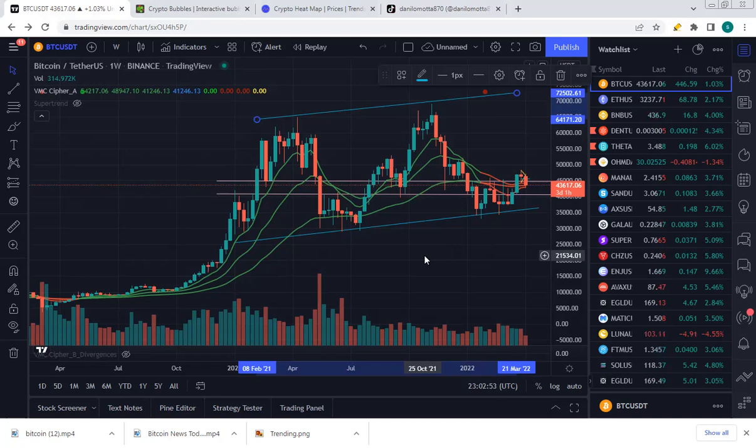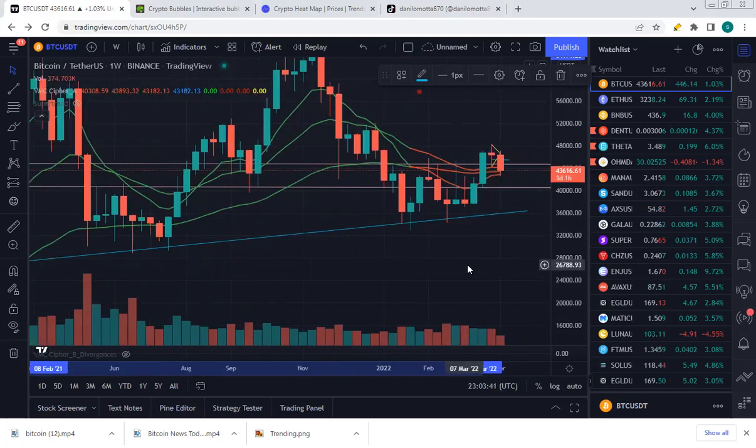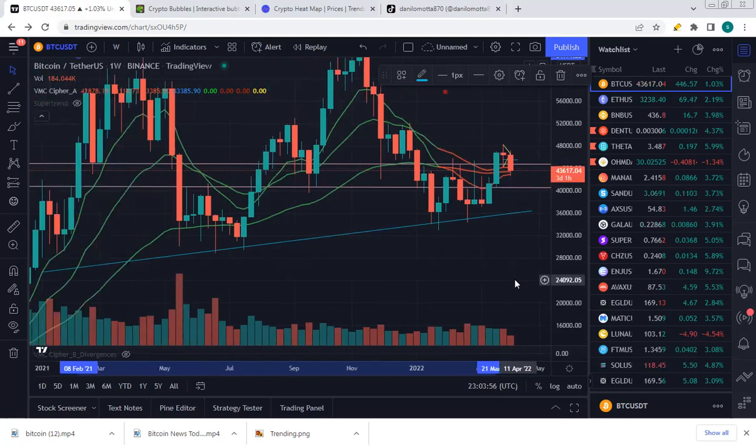All in all, Bitcoin is doing what we like to see: higher highs, higher lows, trending upwards. We can see Bitcoin still sitting within the support channel that goes way back to January 2021. This is a major support channel between $40,500 and roughly $45,000. The weekly candle is in the red, but the body of the candle is moving to the upside.